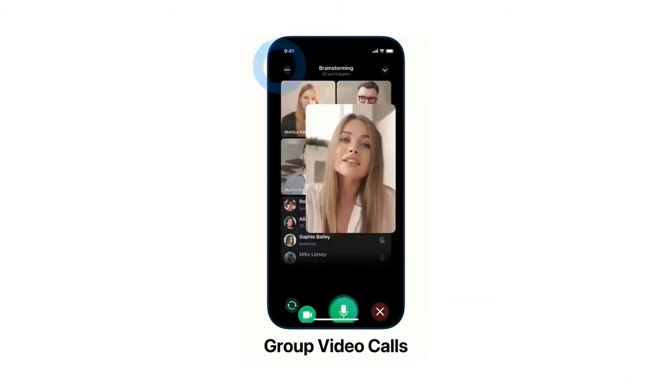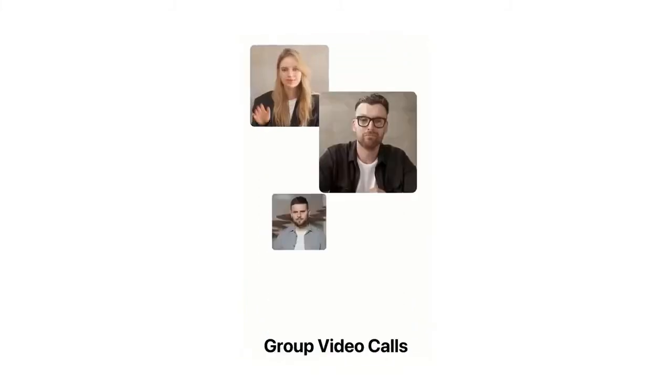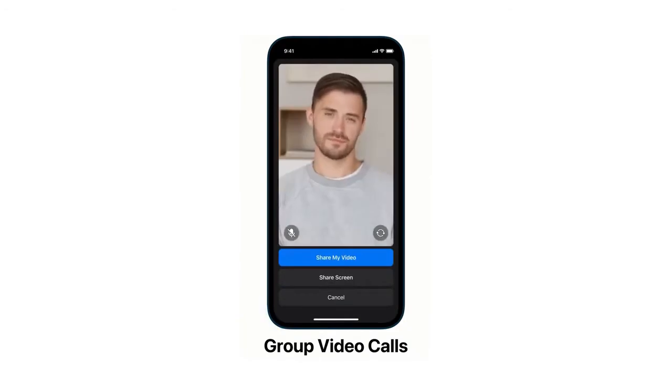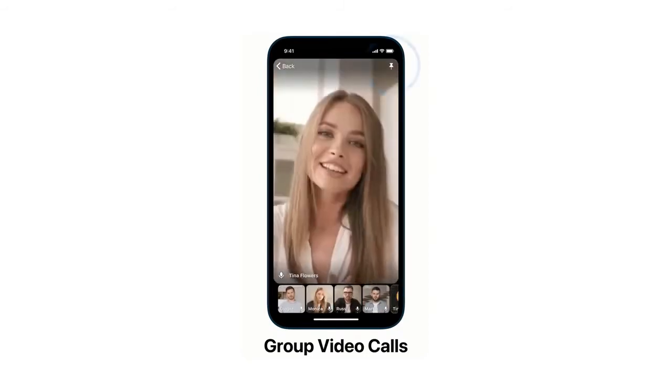You have the option to pin someone's video feed to your screen so that they stay front and center even as new participants join the call. You can also share your screen if you need to put on a presentation or want to show something off, and you have the option to share both your camera feed and screen at the same time.